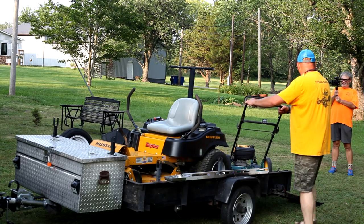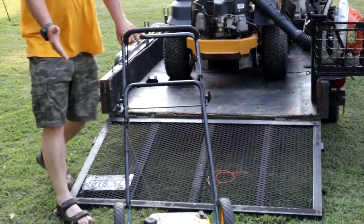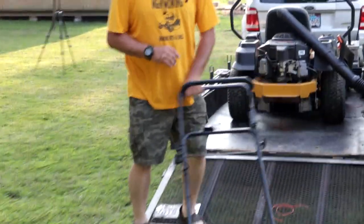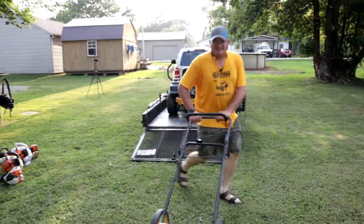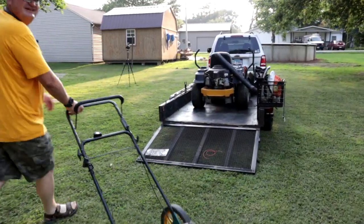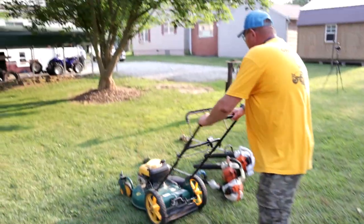You're going to need a really nice push mower. I would get one of these with the swivel wheels on the front, because you can run it just like a zero turn. Look at that — it just spins around.